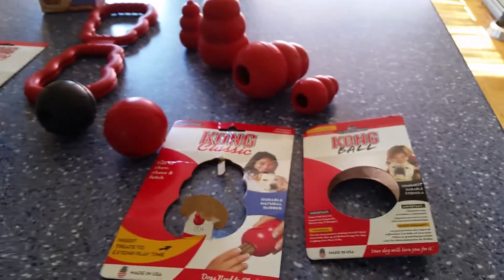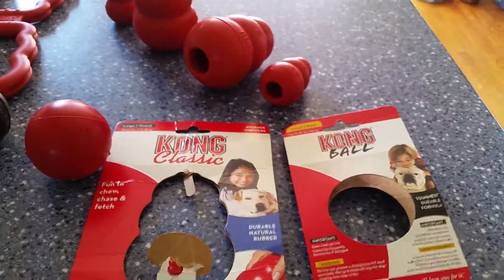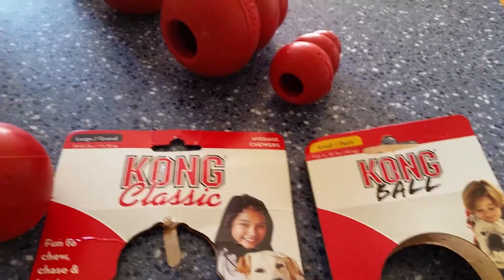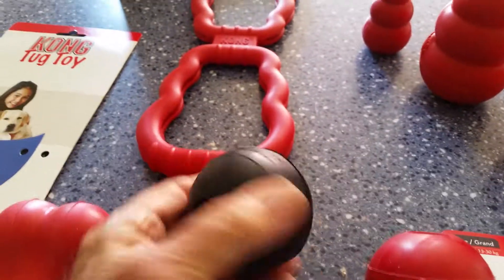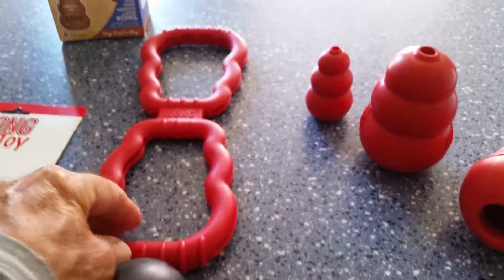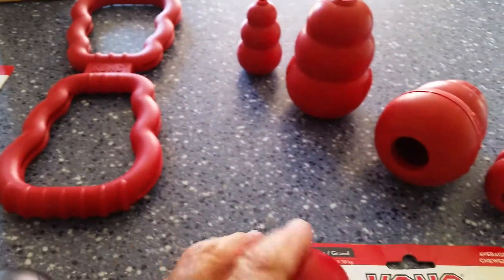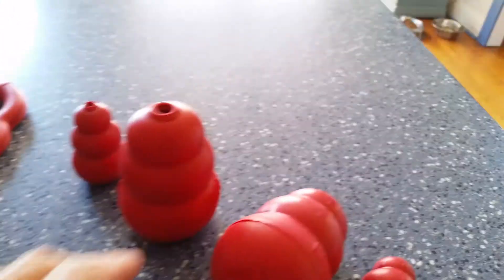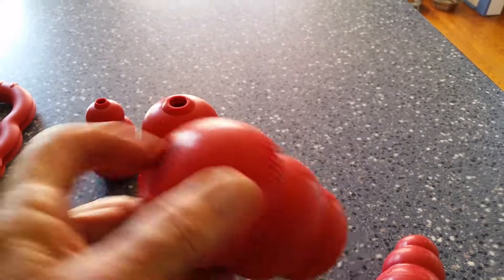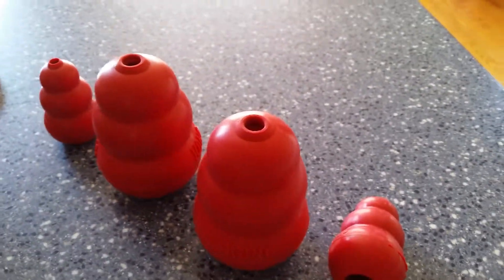I brought this seating unit outside from inside to make room inside, and it looks pretty cozy out here on the porch. It'll be nice to come out here in the evening — keep the mosquitoes off, and there's a little fan over there to help with that.